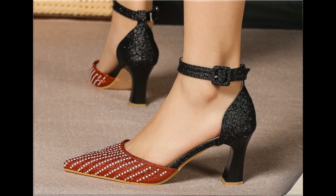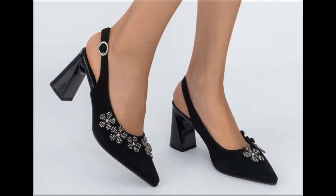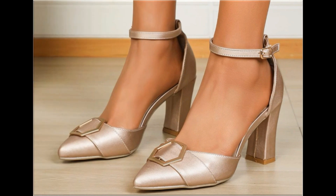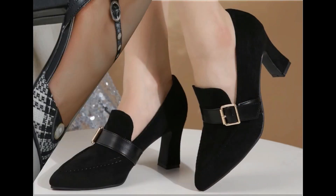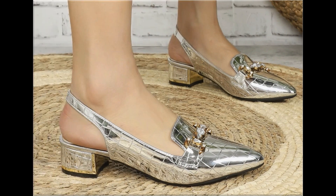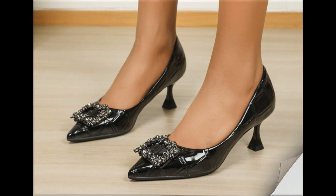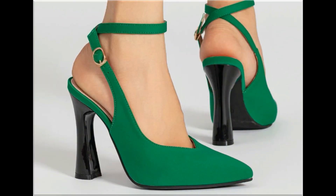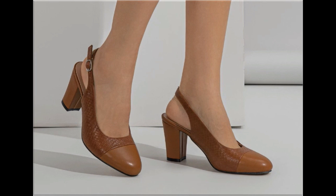Assalamu alaykum everyone, welcome back to my channel. Today I am sharing one of the very beautiful, stylish and popular footwear designs launched at this time. These are so beautiful and eye-catching that you will love to see each and every pair. The special feature of this collection is the very attractive colors used to design this beautiful footwear of different heel heights, making it a very practical collection fit for all.